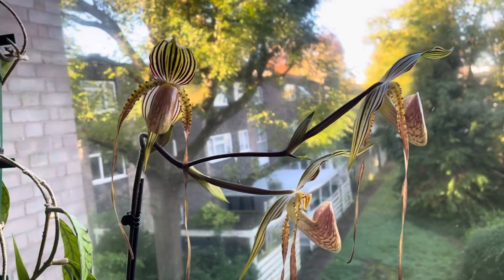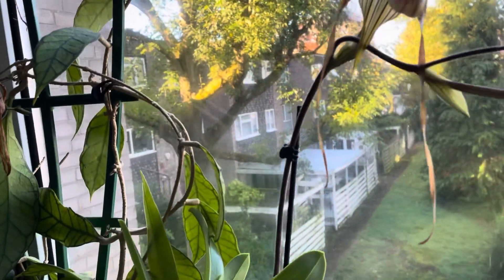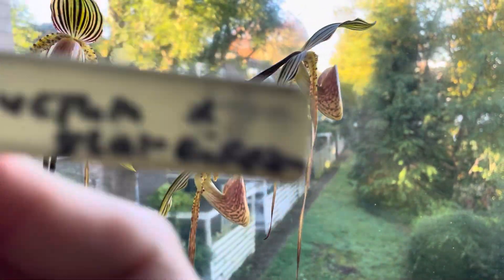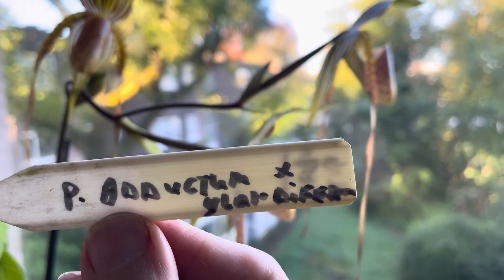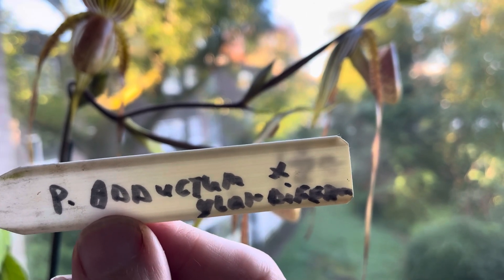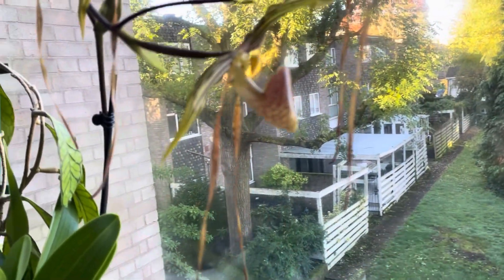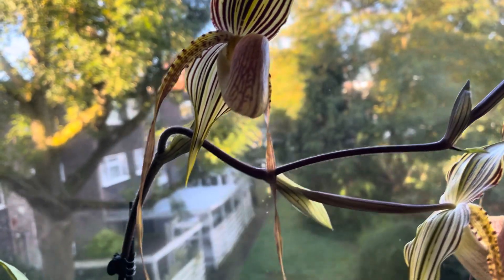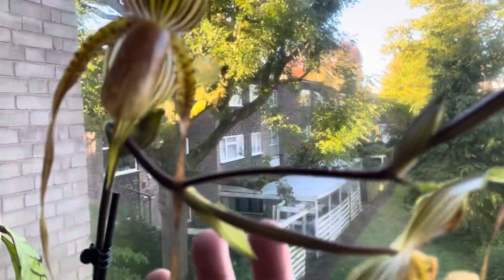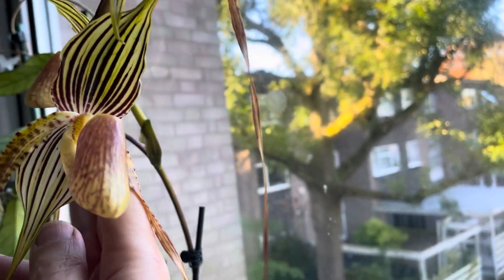Let's start with the beautiful blooms of this Paphiopedilum. Honestly, I think this has been mislabeled because the label says Paphiopedilum ductilum times grandiflora, but it doesn't look like it. It looks like rothschildianum — either a hybrid or straight rothschildianum. I think it's a hybrid rothschildianum with something else.